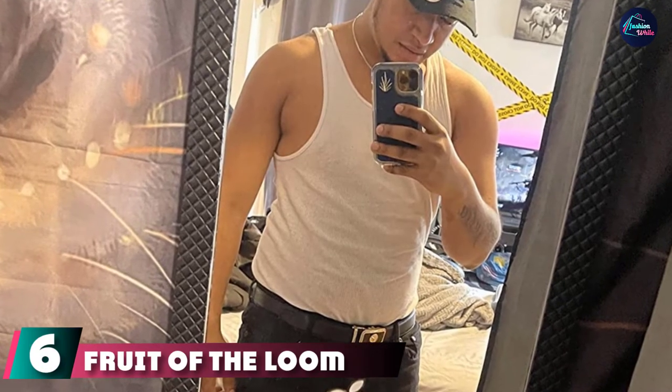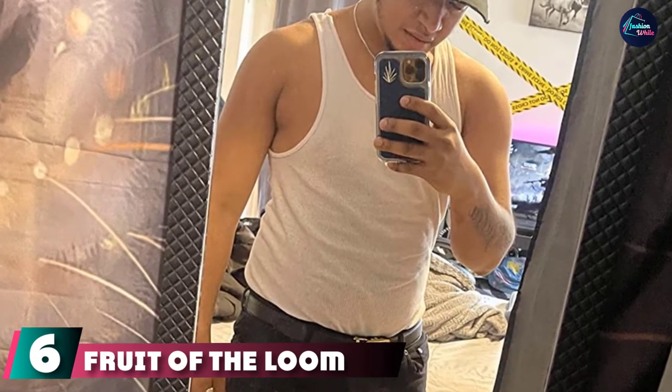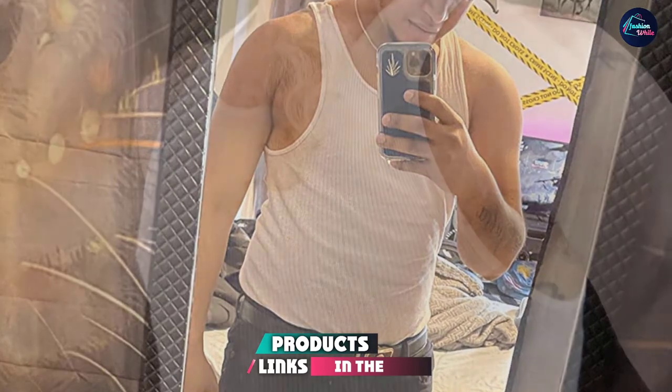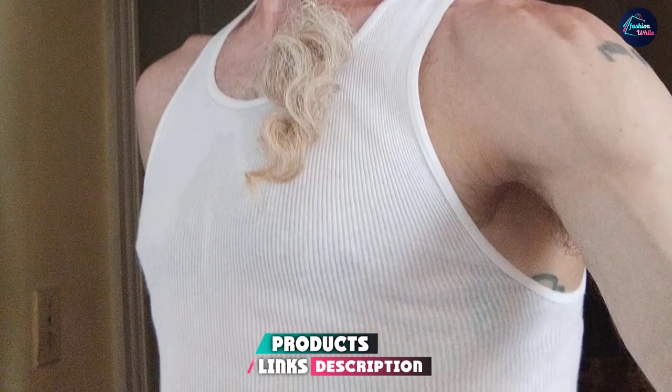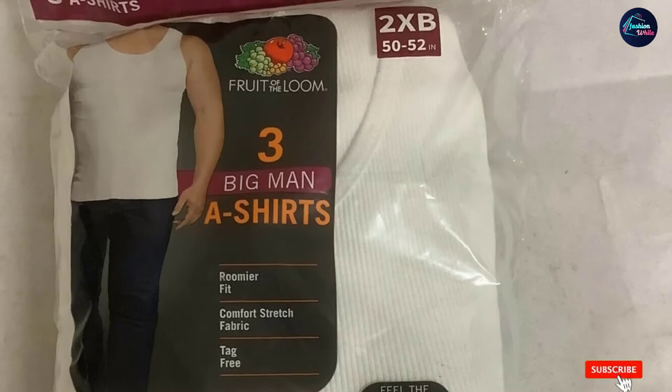The number 6 position is dominated by Fruit of the Loom Men's Tag-Free Tank. You can never go wrong with the classic tank top from Fruit of the Loom. The white tank top for men is comfy in every way and is the most versatile piece in this roundup. It literally goes well with anything — from styling it with a pair of jeans to wearing it beneath an unbuttoned, flowy shirt.